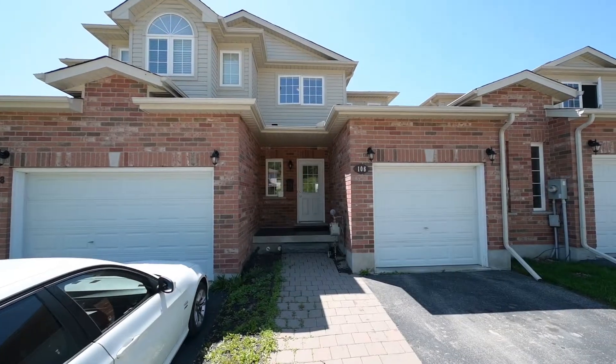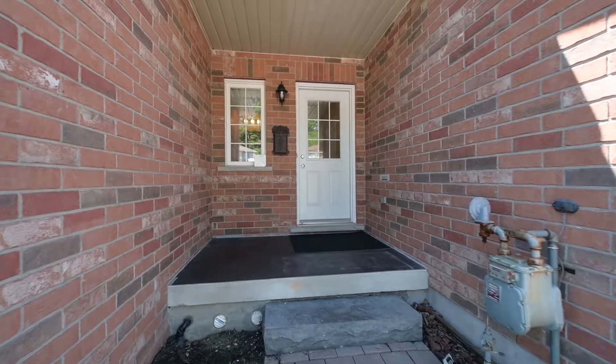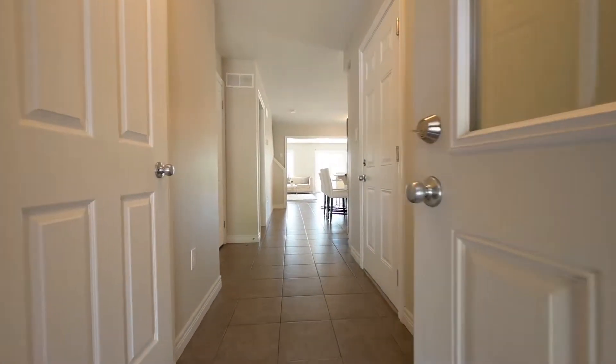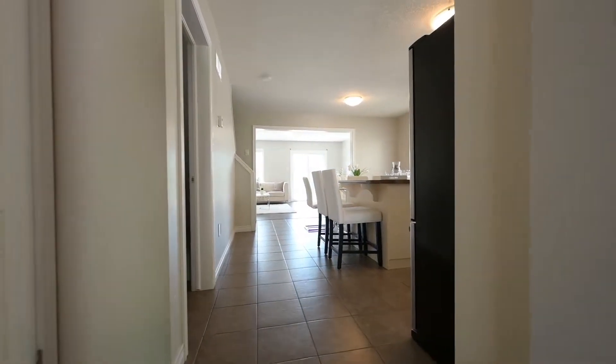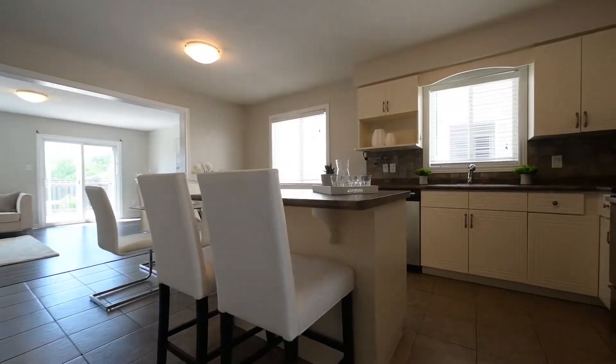Get ready, GTA commuters, for this great value end townhome at 106 Upper Mercer — quick to major transportation routes. This home is ready now. Inside, the main floor is modern; the kitchen and dining room are defined at the midpoint.